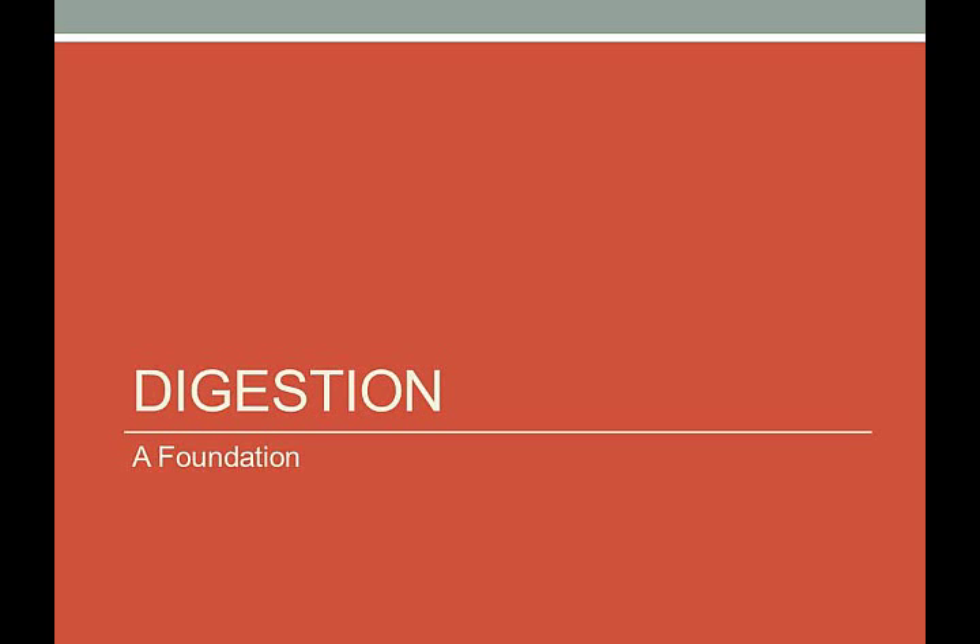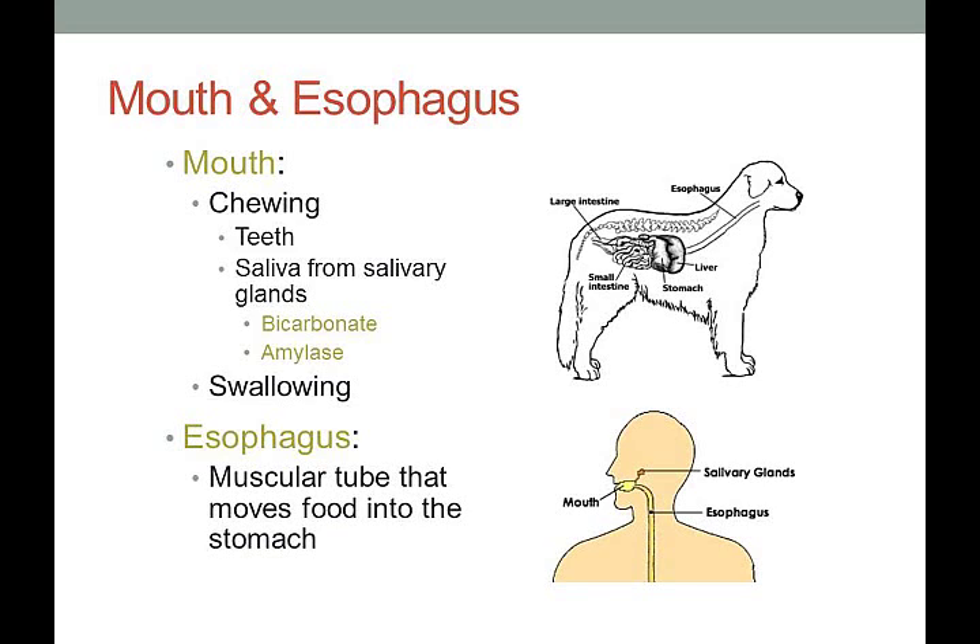Now let's start our discussion on digestion. We've gone over the different types of nutrients going into our body; now we'll look at the digestive system and where these nutrients are taken up. Starting at the mouth and esophagus: in your mouth you have mechanical chewing with your teeth and saliva from salivary glands, which includes bicarbonate and amylase — so there's both mechanical and chemical breakdown occurring. Amylase breaks down carbohydrates into maltose or glucose.